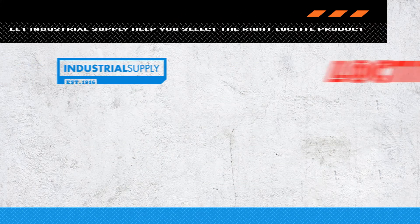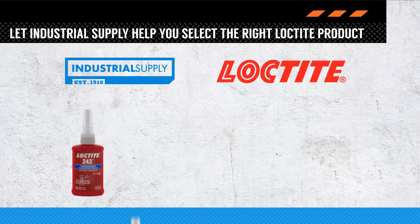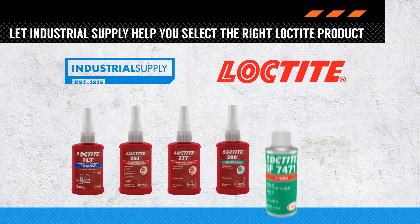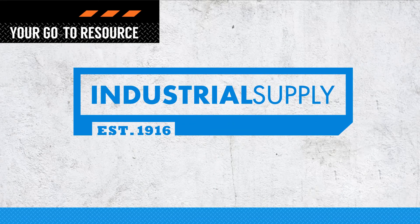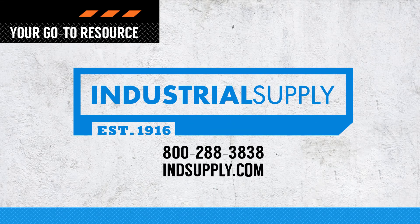Your industrial supply sales team has the experience and product knowledge to help you select the right Loctite product for your specific applications — the go-to source for Loctite and other MRO products. Place your Loctite order today at indsupply.com or call 1-800-288-3838.